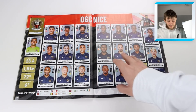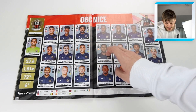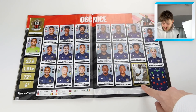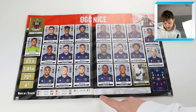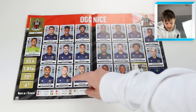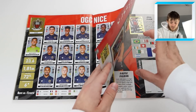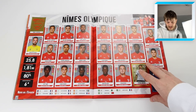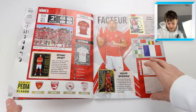Then we've got OGC Nice - Youcef Atal there, FIFA fans will know him. Dante, the Brazilian legend. Patrick Vieira as their manager, which is pretty epic. Casper Dolberg there as well. Some pretty good names in this team. A very good side has to be said.